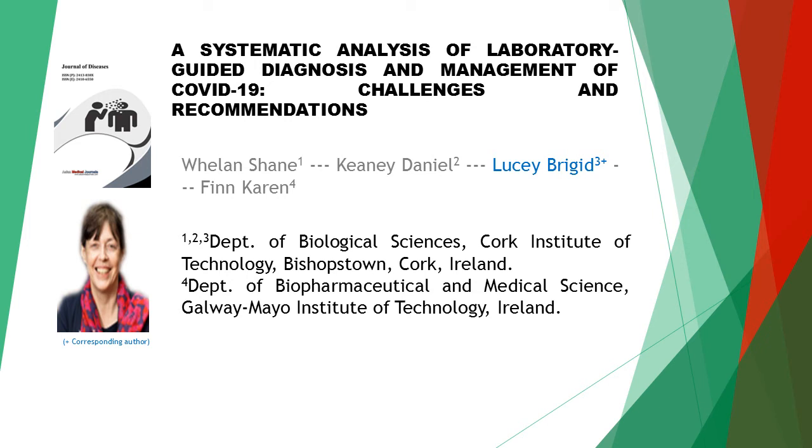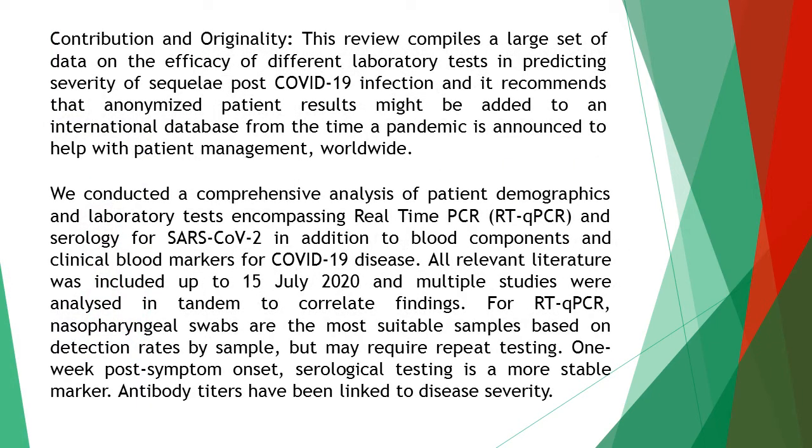A Systematic Analysis of Laboratory-Guided Diagnosis and Management of COVID-19: Challenges and Recommendations. This article is written by four authors: first author Whelan Shane, second author Keeney Daniel, third author Lucy Bridget, and last author Finn Caron.